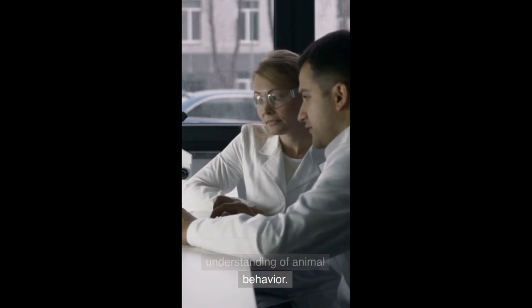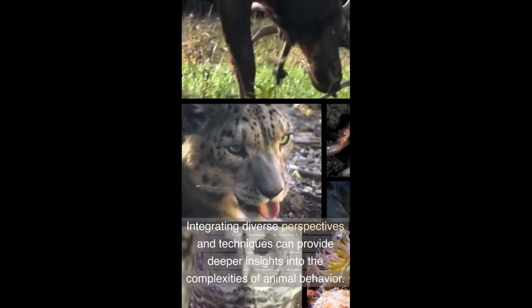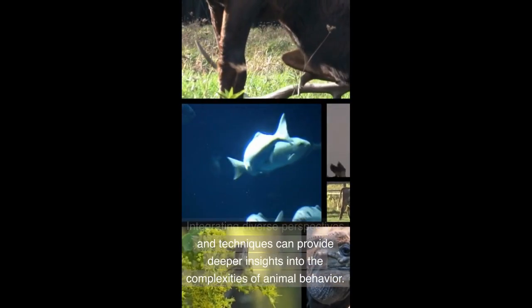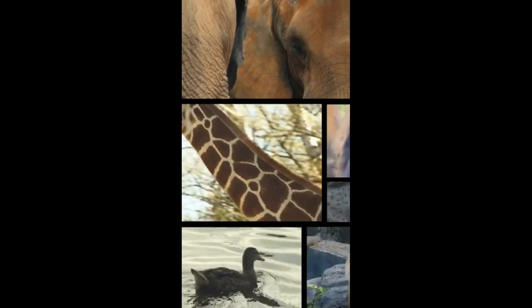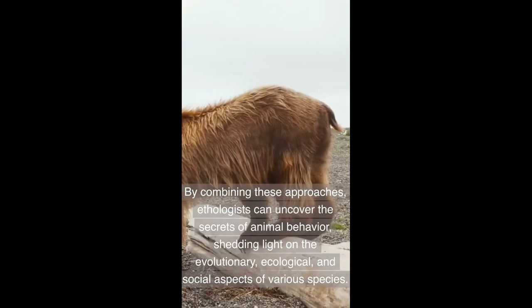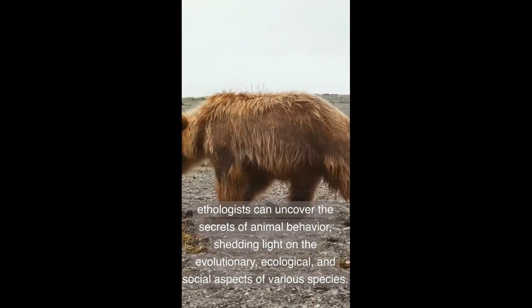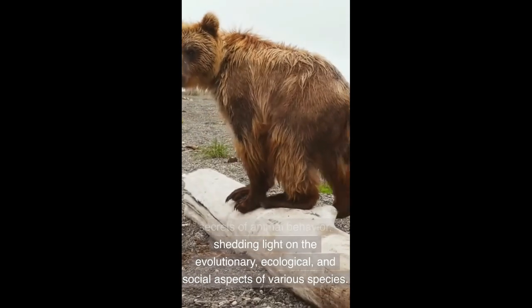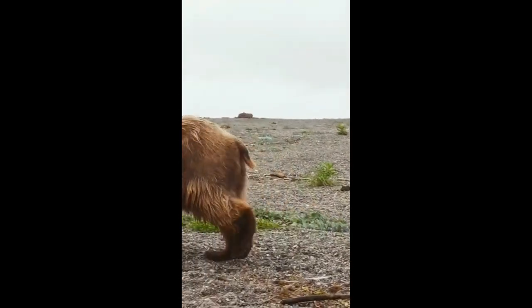Collaborative Research: Ethologists often collaborate with experts from other disciplines, such as genetics, ecology, physiology, and psychology, to gain a holistic understanding of animal behavior. Integrating diverse perspectives and techniques can provide deeper insights into the complexities of animal behavior.